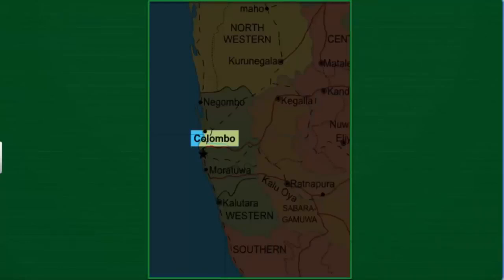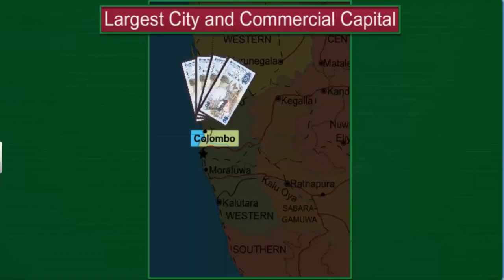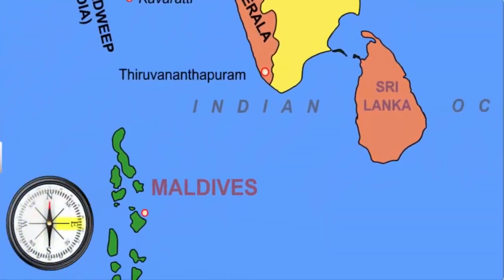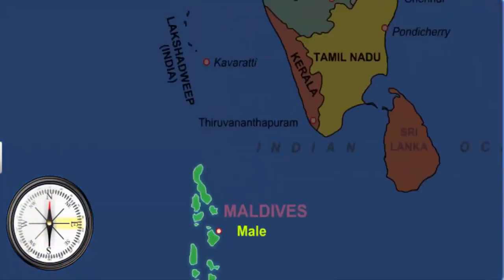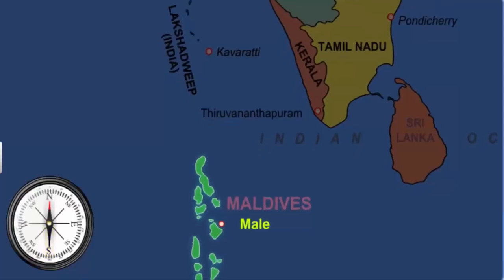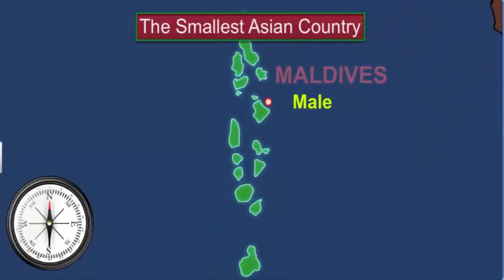The capital of Sri Lanka is Sri Jayawardenepura Kotte. However, Colombo, the former administrative capital of the country, still is the largest city in the country and also its commercial capital. Moving east from Sri Lanka, you come to the Maldives islands, which are to the south of the Lakshwadeep Islands. Maldives is the smallest Asian country, both in area and population, and has its capital at Malé.